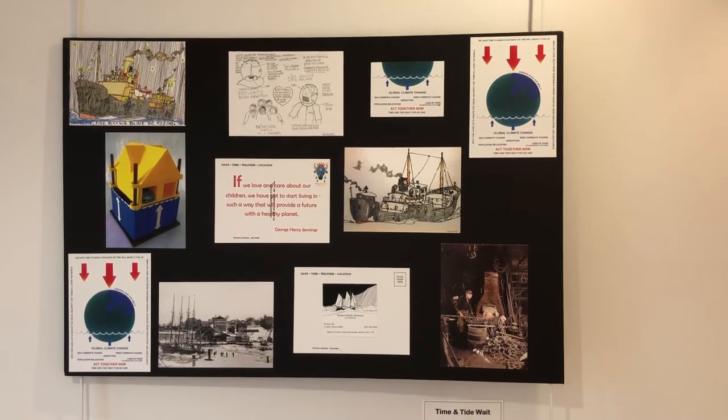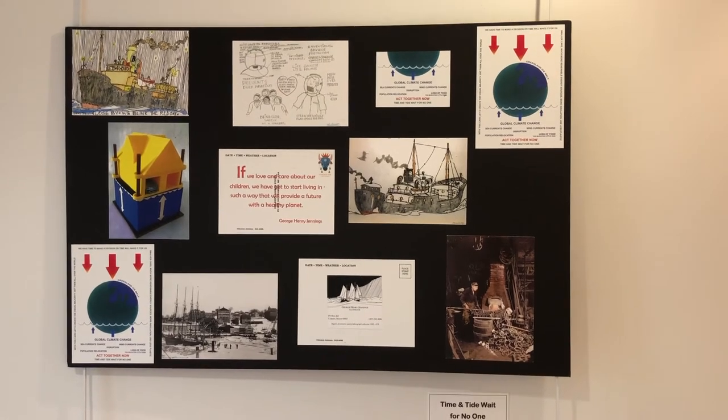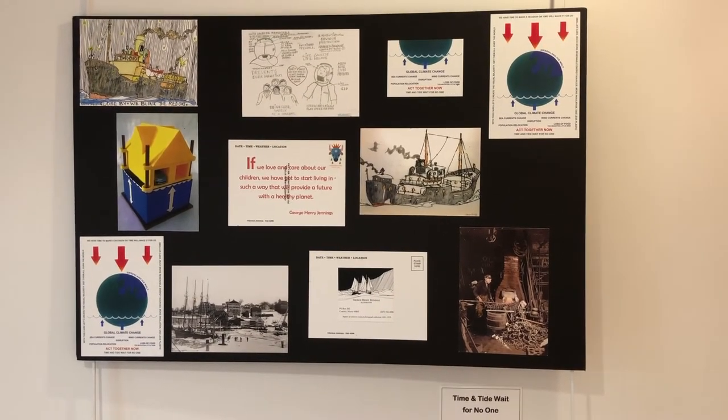Time and tide wait for no one. If we love and care about our children, we have got to start living in such a way that will provide a future with a healthy planet. Postcard collage by George Jennings.